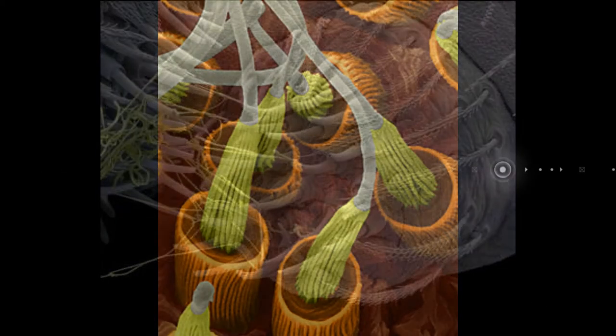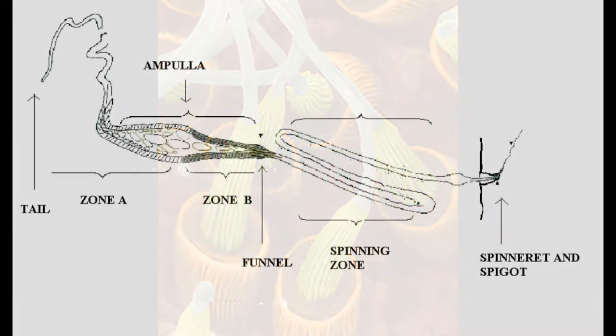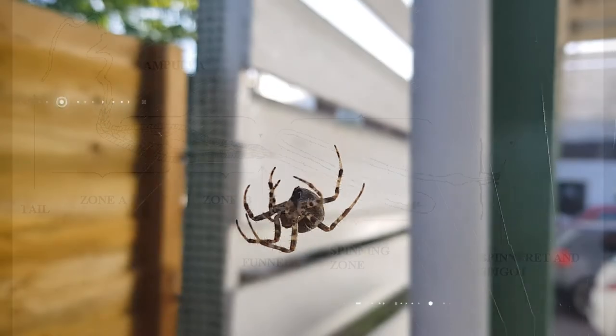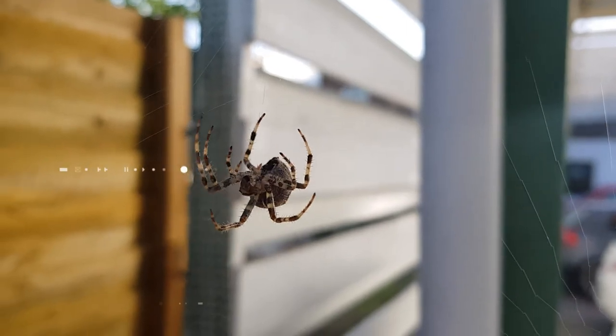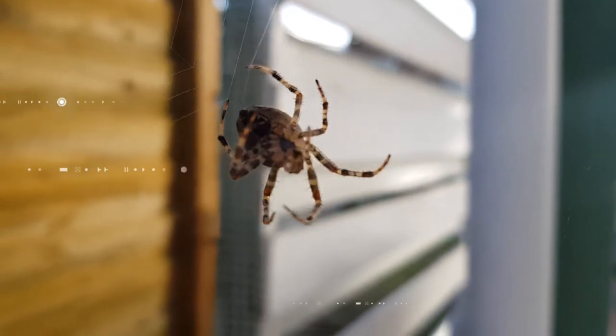Each spigot has a valve that controls the thickness and speed of the extruded material. As the spigots pull the protein molecules out of the ducts and extrude them to the air, the molecules are stretched out and linked together to form long strands, and the spinnerets wind these strands together to form a sturdy silk.